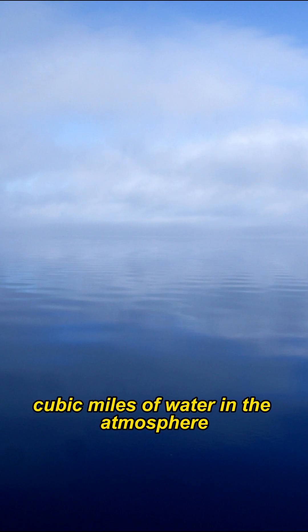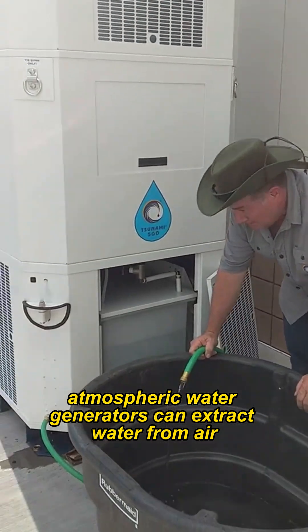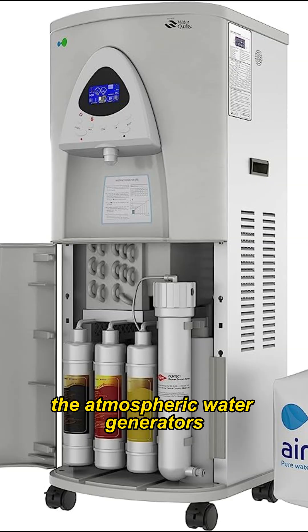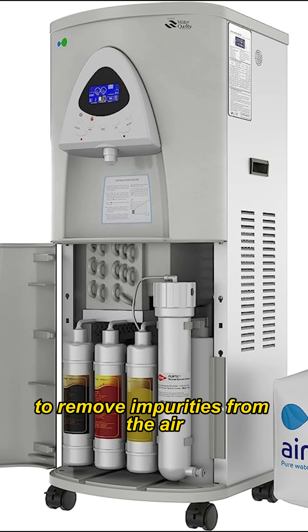There is approximately 3,100 cubic miles of water in the atmosphere. Atmospheric water generators can extract water from air indefinitely without impacting the planet. The atmospheric water generators are equipped with an antimicrobial air filter to remove impurities from the air.